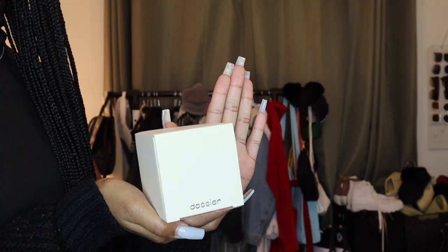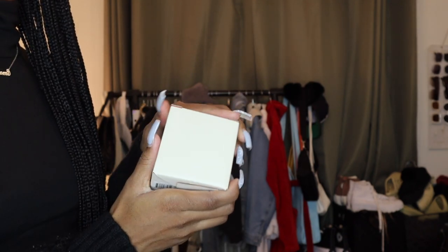Before we get into the fits, Dossier did send me a new item that they are now selling on their website — their new candles, inspired by some of the scents they have online. I got to choose one of their new candle scents and I'm so excited to share it with you guys and try it out — see how it burns, see what it's giving. Here is the candle and here's the box that it comes in.